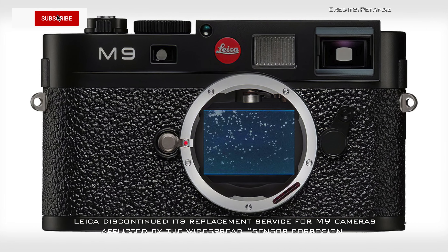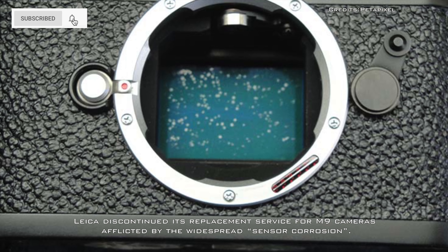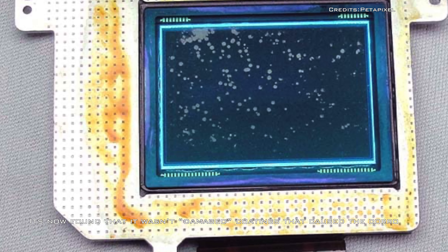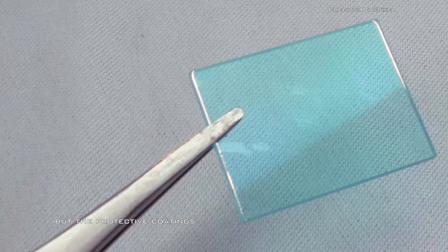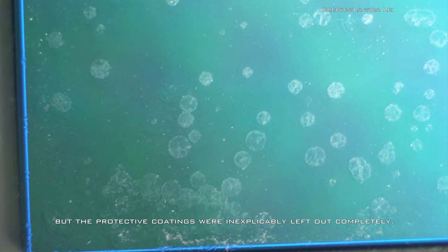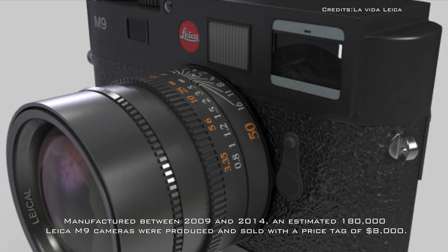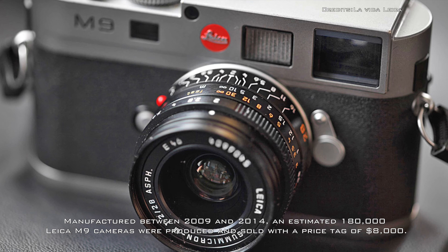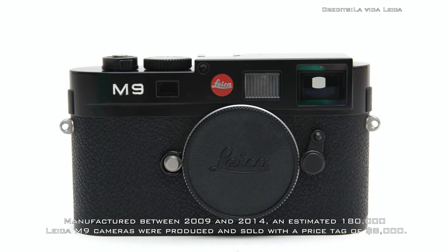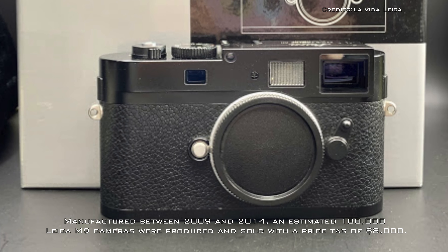Leica recently discontinued its replacement service for M9 cameras afflicted by widespread sensor corrosion. It's now found that it wasn't damaged coatings that caused the corrosion, but that protective coatings were inexplicably left out completely. Manufactured between 2009 and 2014, an estimated 180,000 Leica M9 cameras were produced and sold with a price tag of $8,000.